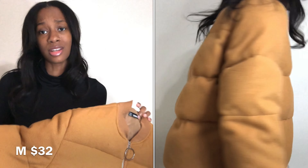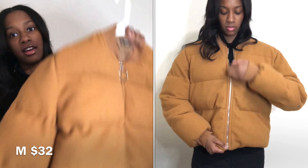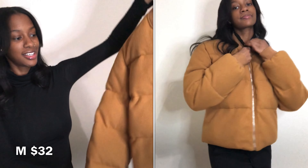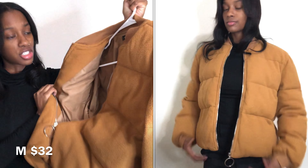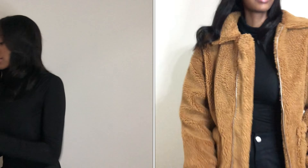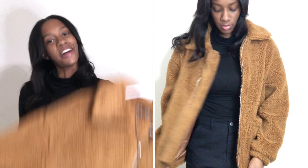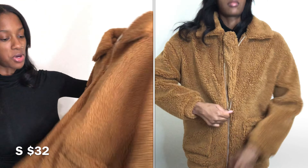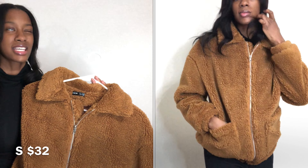Y'all already know the vibes. Y'all see the title of this video — this is gonna be a huge Shein winter haul. All the pieces are gonna be linked in the description box, the size that I got, things like that. Everything is on the side of me. It's a lot of coats and just warm clothes basically. But enough of that — I know y'all just wanna see what I got, so let's get into it.